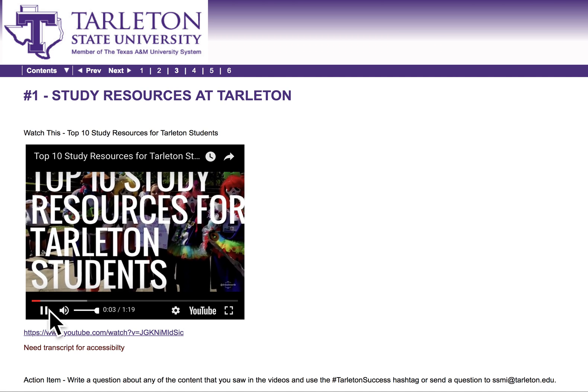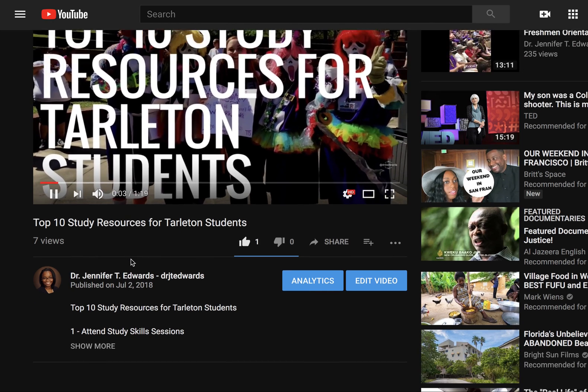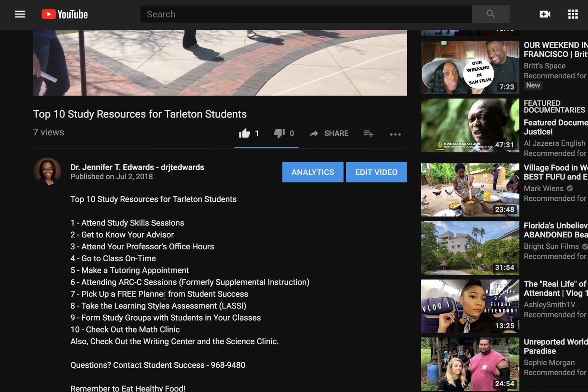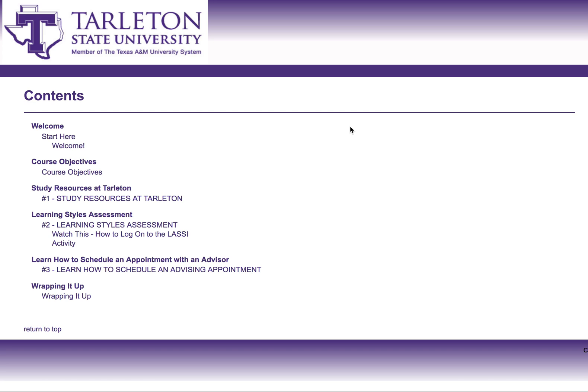If you require the transcript, or if you just like a listing of the study skills resources, all you need to do is click YouTube and then scroll down to see the rest of the study skills resources at the bottom. If you want just a listing, you can screenshot this and put it on your computer or phone.